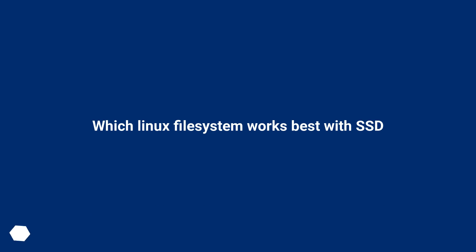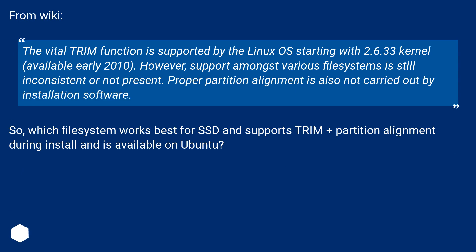Which Linux filesystem works best with SSD? From Wiki, the vital trim function is supported by the Linux OS starting with the 2.6.33 kernel, available early 2010. However, support amongst various filesystems is still inconsistent or not present. Proper partition alignment is also not carried out by installation software.